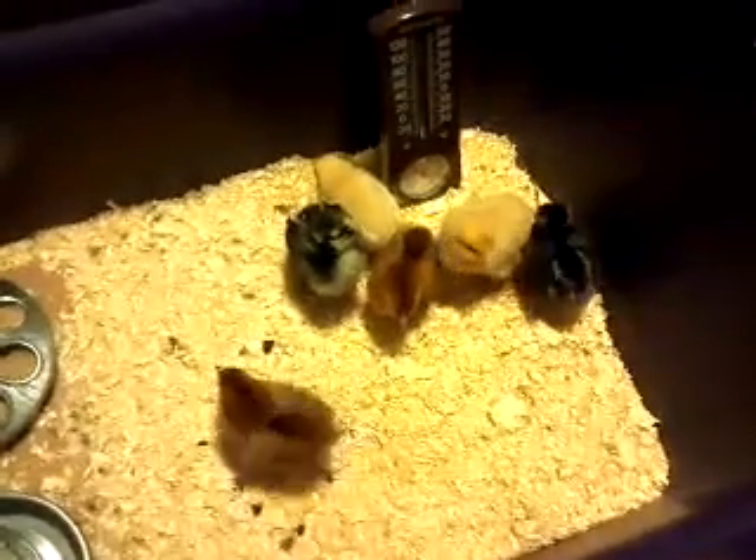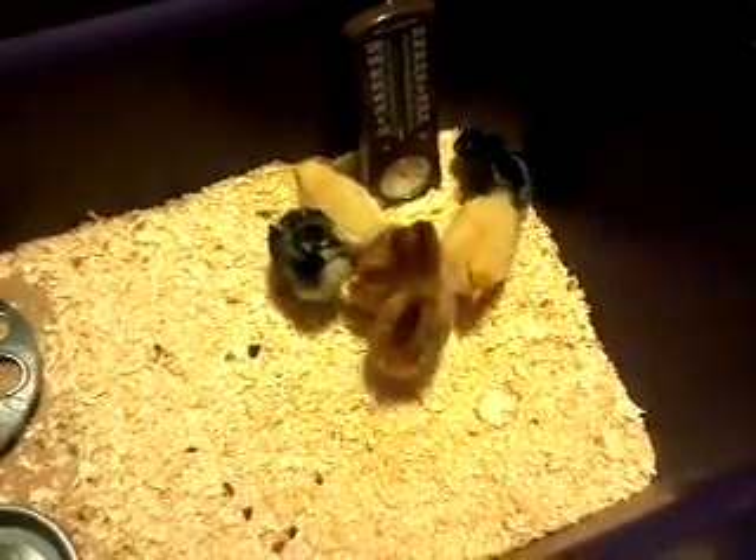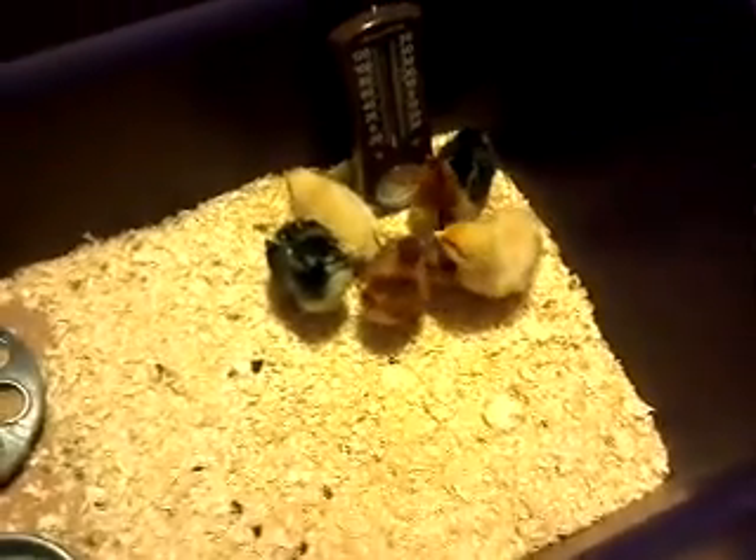Alrighty, that's the chicks. I think they are a week or two old. And they're just in my Rubbermaid tote. We'll see how it goes from there.